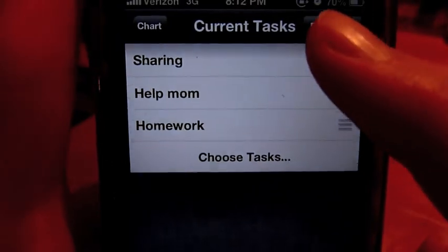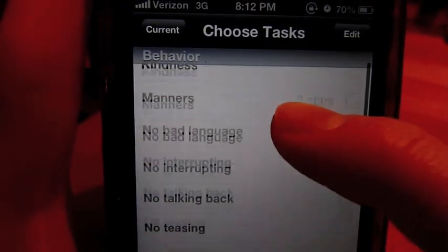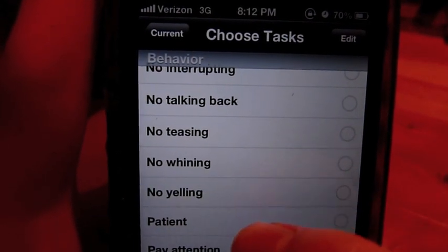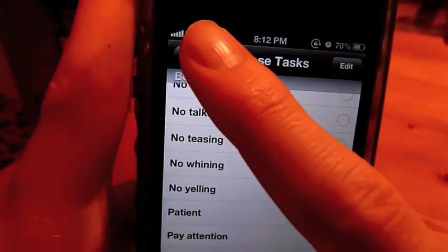And we can add another one here — how about 'patient'? So when Mary's patient, you can give her a star.